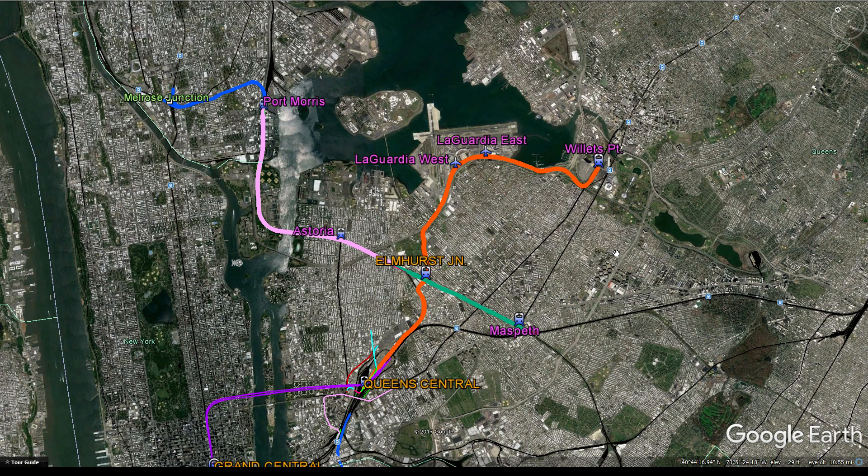Phase 3 involves upgrading tracks between the Bronx and Queens to allow Amtrak and Metro North Railroad trains to run directly from the mainland — including the Bronx, Westchester, and beyond — all the way directly to Long Island, both of which have very high populations. It'll also involve extending the AirTrain LaGuardia, which is currently proposed from Willets Point to LaGuardia itself.